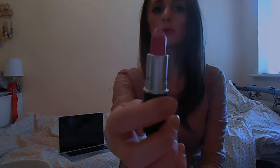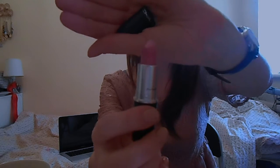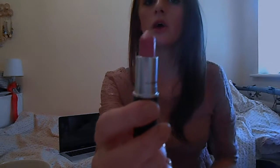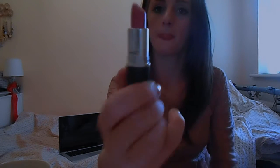My first one is obviously a MAC one — and three out of five are MAC. This is Snob, and it's such a pretty color. I'll put images of me wearing each color so you can see them properly. It's quite purpley actually, but it's still a color that you could wear every day.